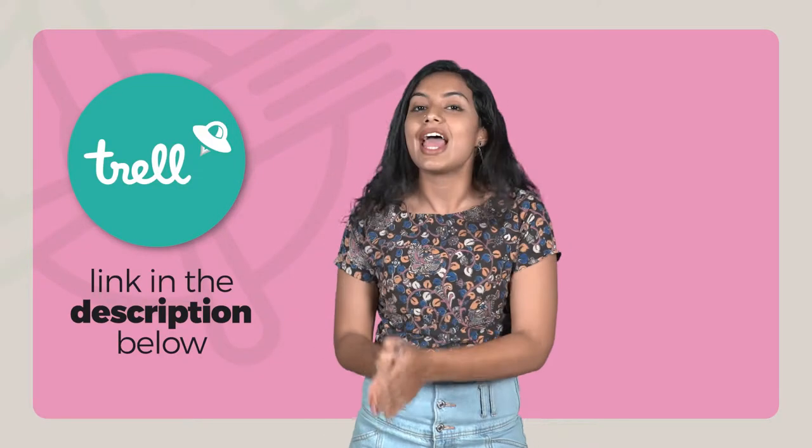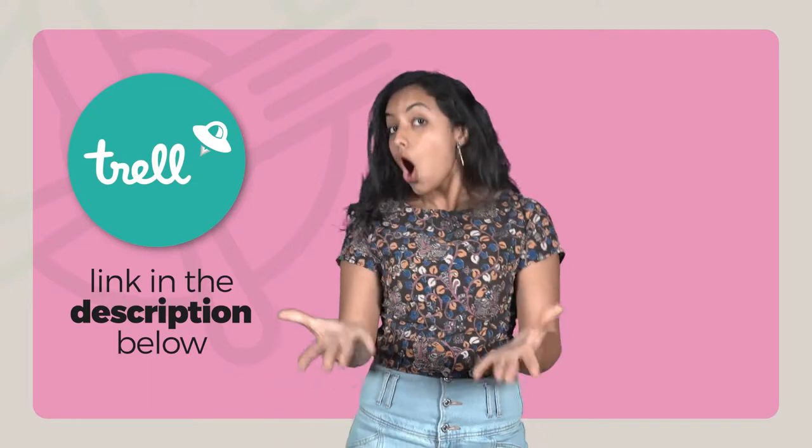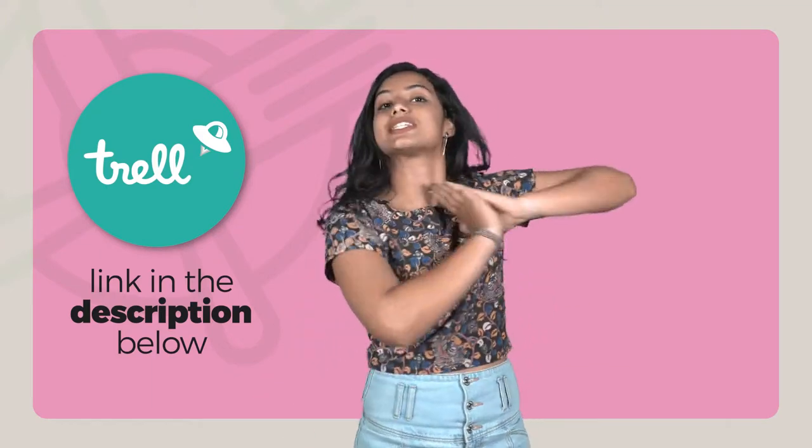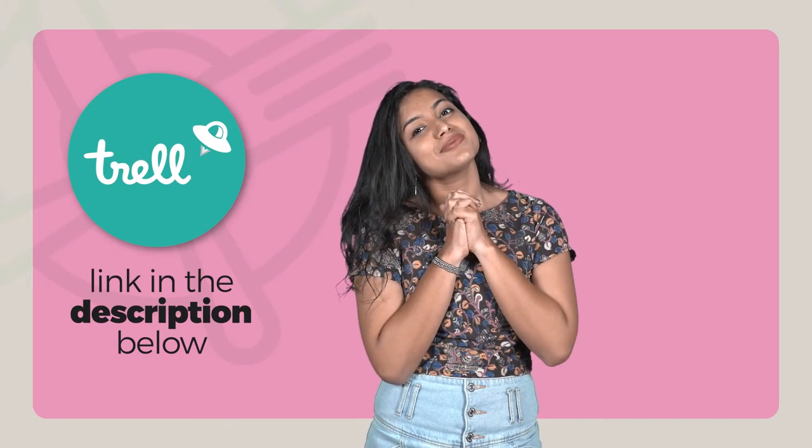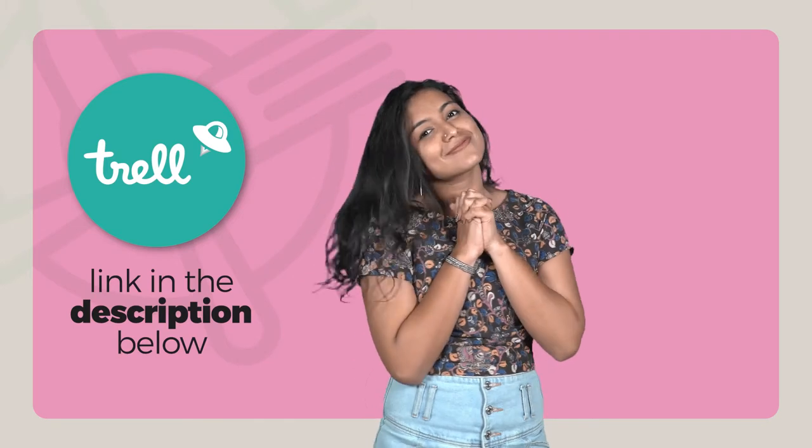If you want to watch more videos from my other trips, follow me on the Trell app via the link mentioned below. Or if you've already liked my videos, then subscribe to my channel. I'll see you next time!